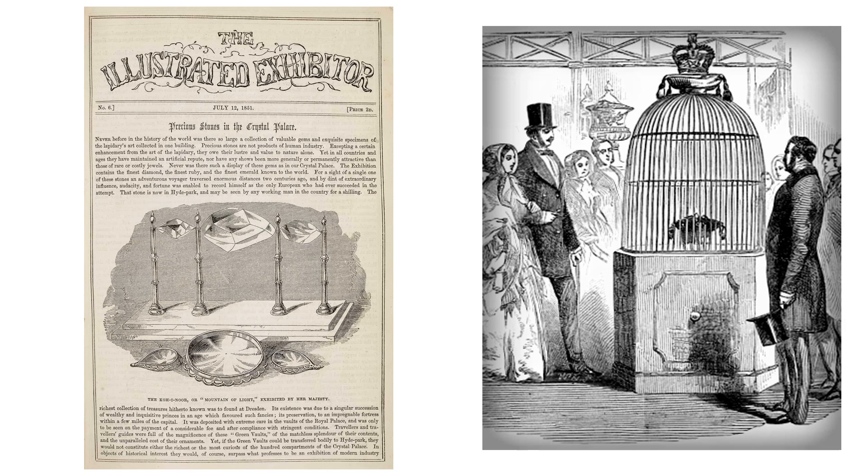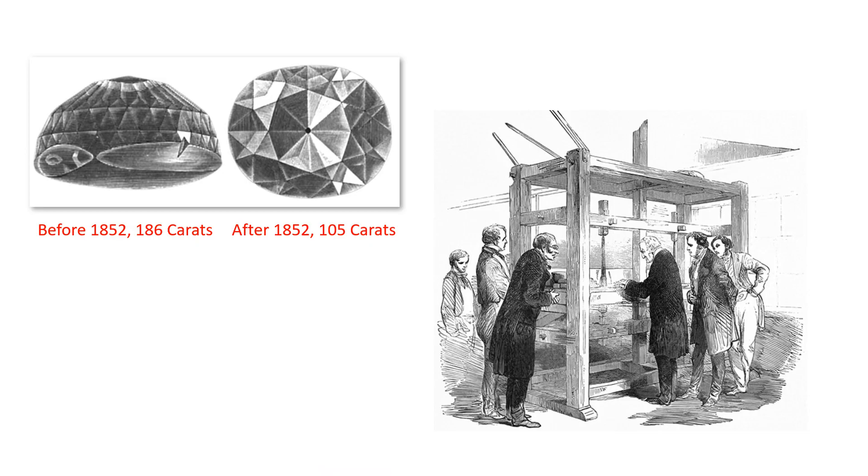This led Prince Albert, husband of Queen Victoria, to get the diamond recut to make it look more impressive. Cutting of the diamond took place in 1852. Here you can see what the diamond looked like before and after being recut. The cutting took 38 days and because of its many flaws, a lot had to be cut away. This meant that the size and weight of the recut diamond was a lot less than when it was in its original form.